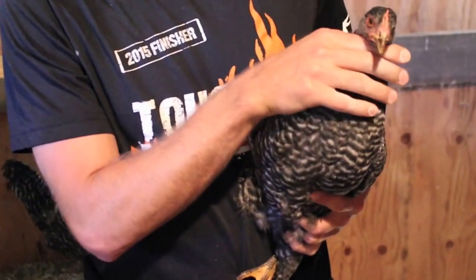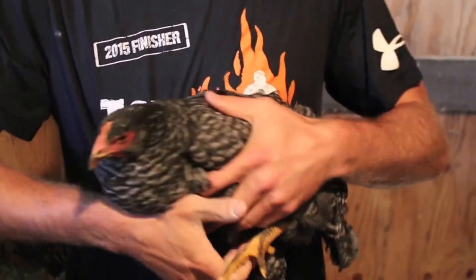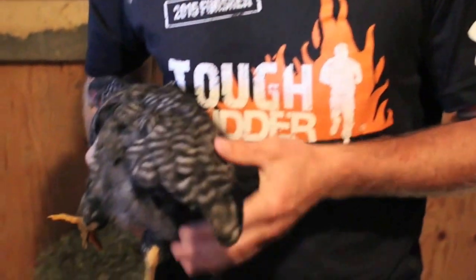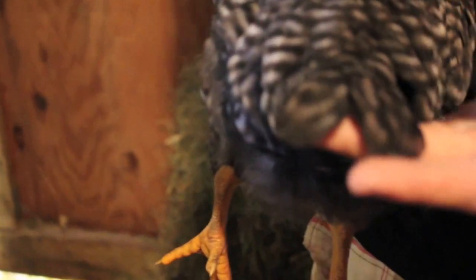This is a Barred Rock. No comb — well, very little comb. Not much as far as wattle. And the same thing: it's a nicely developed tail.